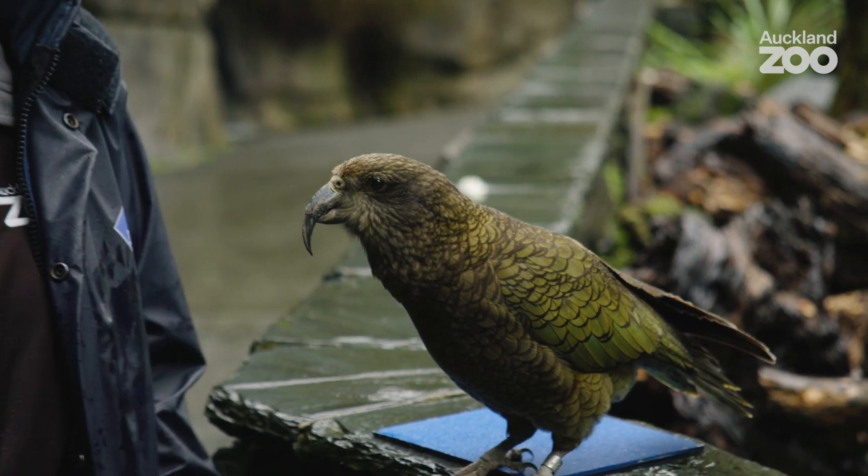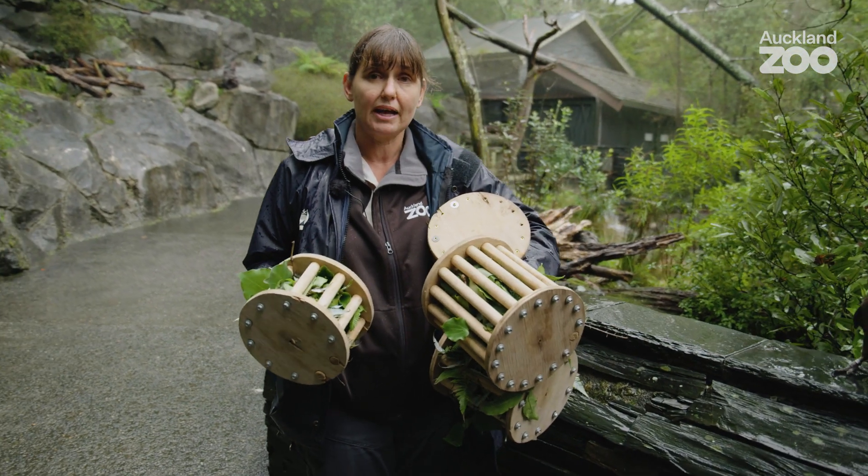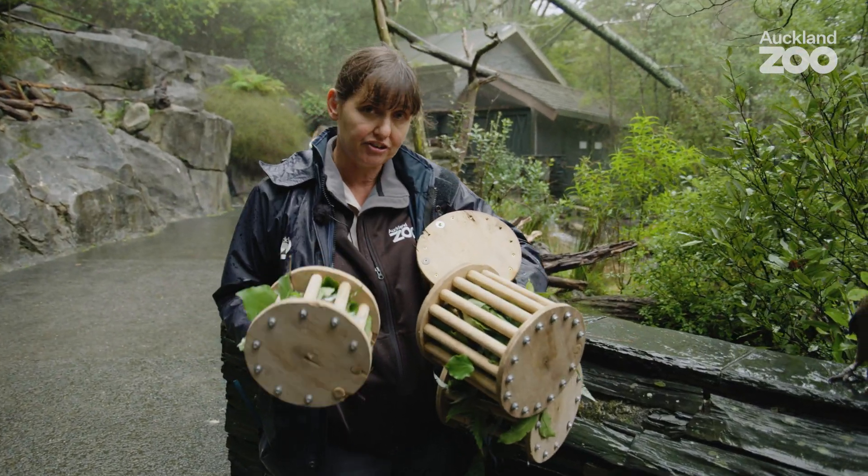Kea are really intelligent birds, so we try and do something a little bit different for them every day for behavioural enrichment.